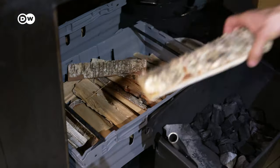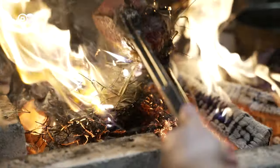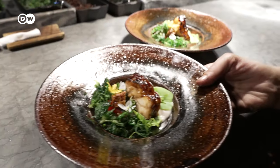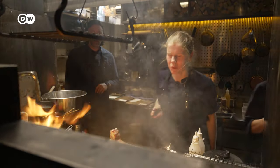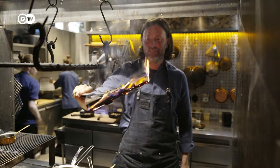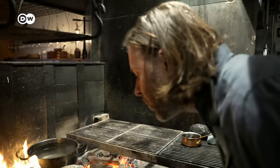This restaurant in Stockholm is filled with the smells of smoke and roasted dishes, but there is no electric or gas stove anywhere in sight. Head chef Niklas Ekstedt cooks his dishes on an open fire.